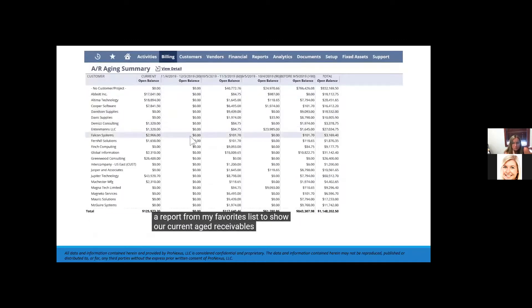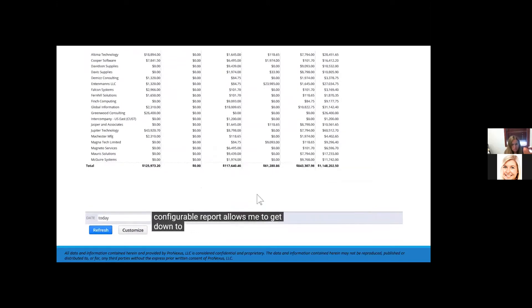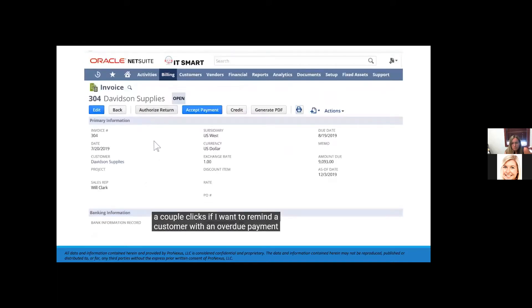This configurable report allows me to get down to specific invoice details in just a couple of clicks. If I want to remind a customer with an overdue payment, I can easily launch an email from the invoice.